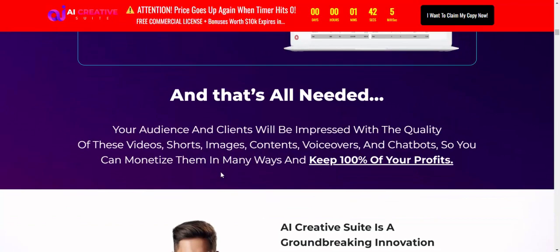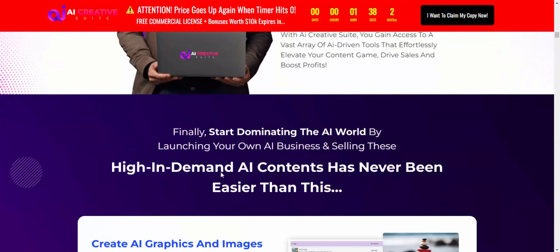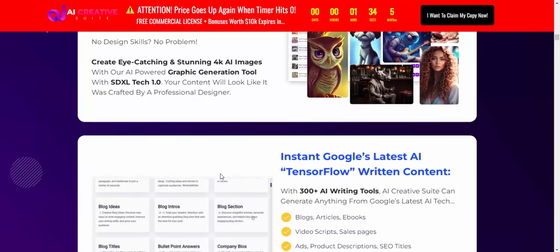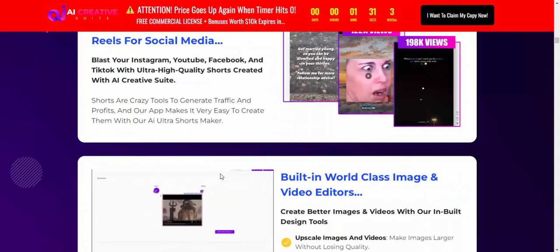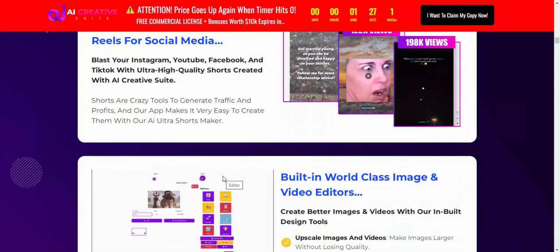If you're interested in this product, check my video description or use my affiliate link to buy. Subscribe to my YouTube channel, like, comment, and press the bell icon.